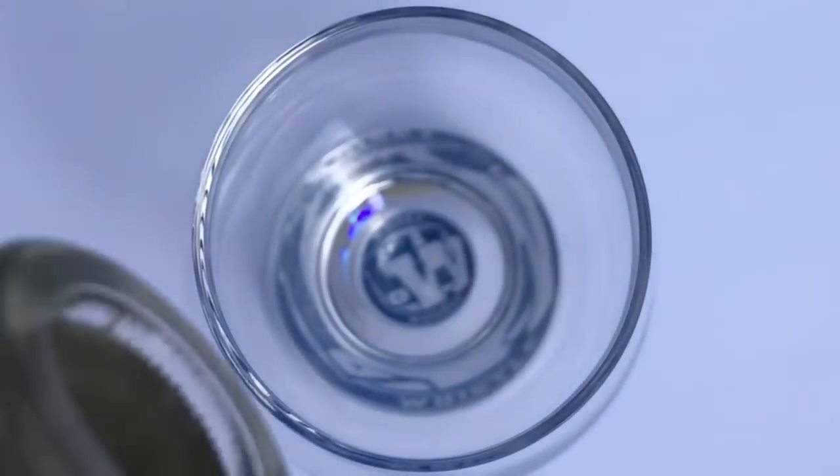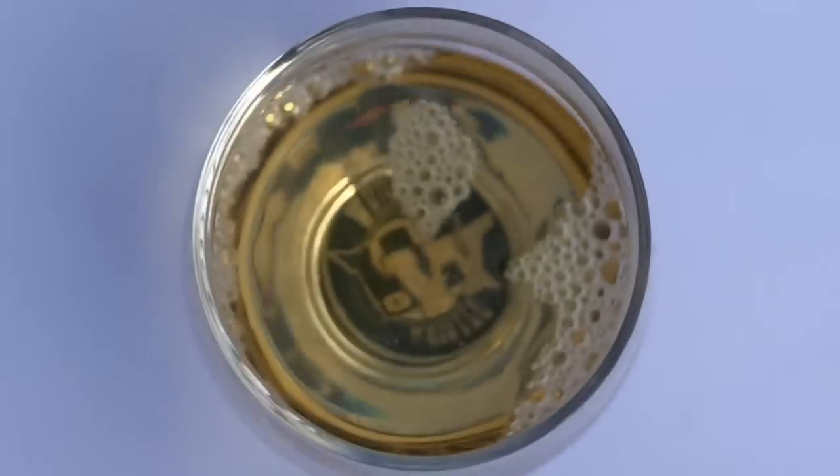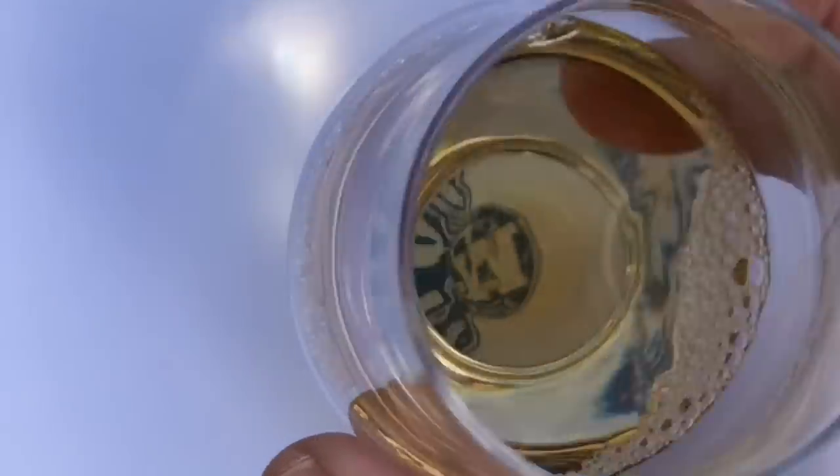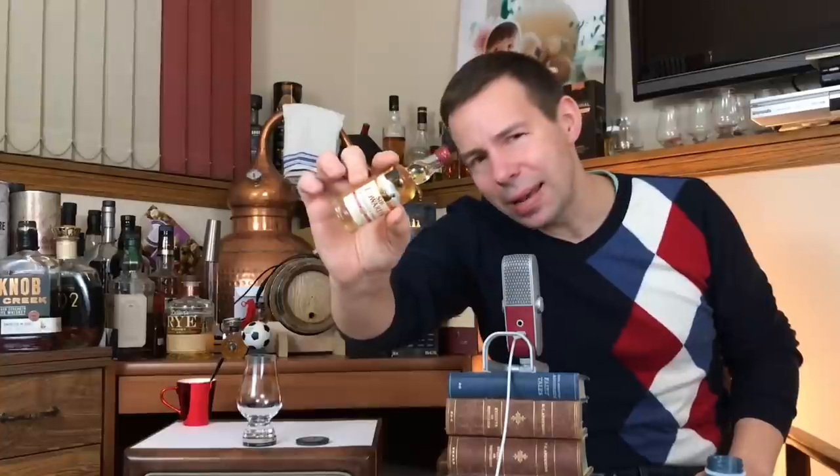Is this the worst whiskey in the world or is it just misunderstood? Stay tuned for the Whiskey Whistle. Greetings ladies and gents, Mark here at Whiskey Whistle sharing some whiskey awesomeness from Winnipeg, the center of North America, bringing you Sir Edward's Blended Scotch Whiskey.